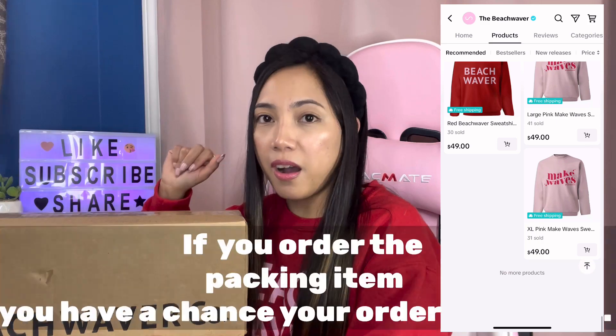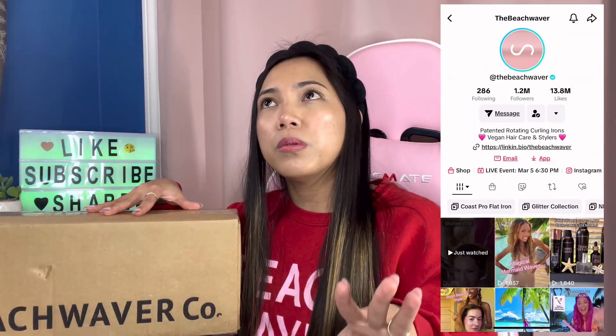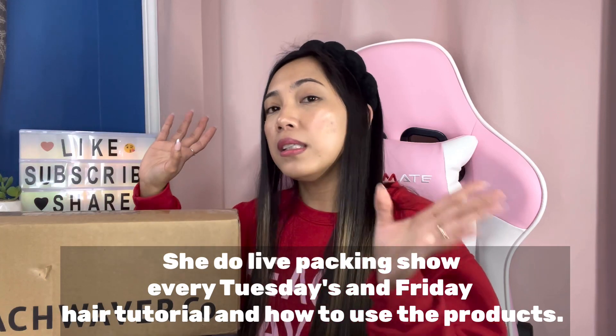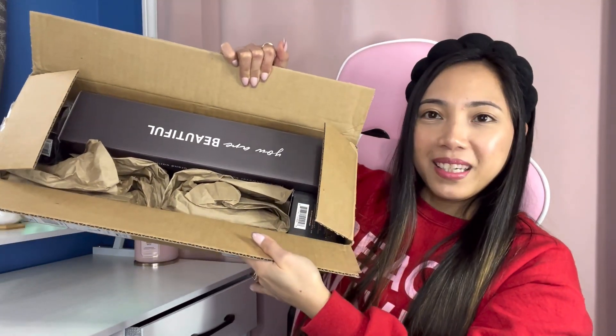Sarah always does a packing show on Tuesdays and does hair tutorials on Fridays. So if you want to watch her, go to TikTok Shop — you can watch her doing hair tutorials and explaining their products. Alright, let's get into it. Here's the box and I can already see my goodies.